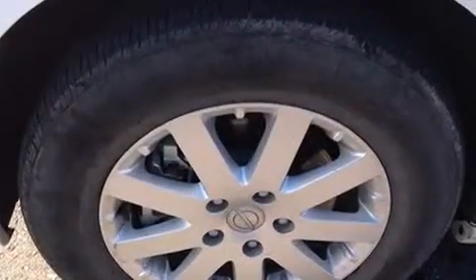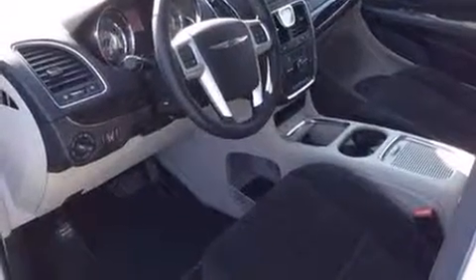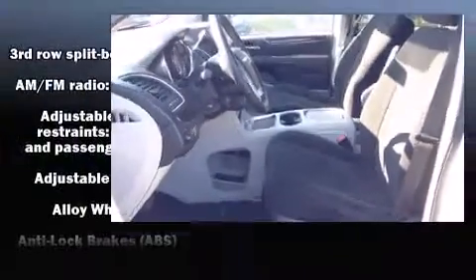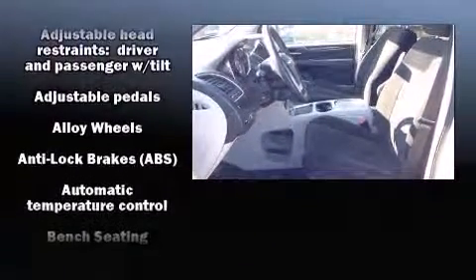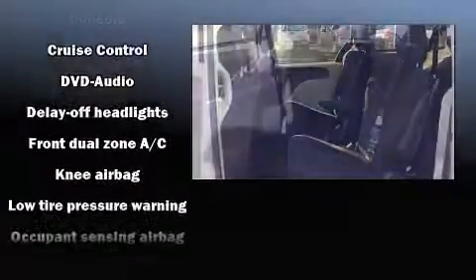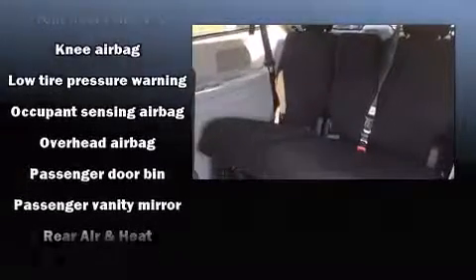Power adjustable pedals allow the driver to optimize his or her driving position, enhancing visibility, comfort, and safety. Third row seats provide an even greater maximum passenger capacity. Audio features include a CD player with MP3 capability and six well-positioned speakers.